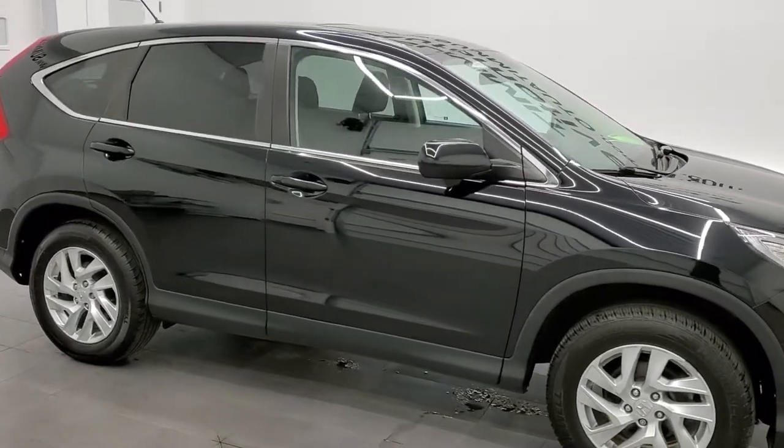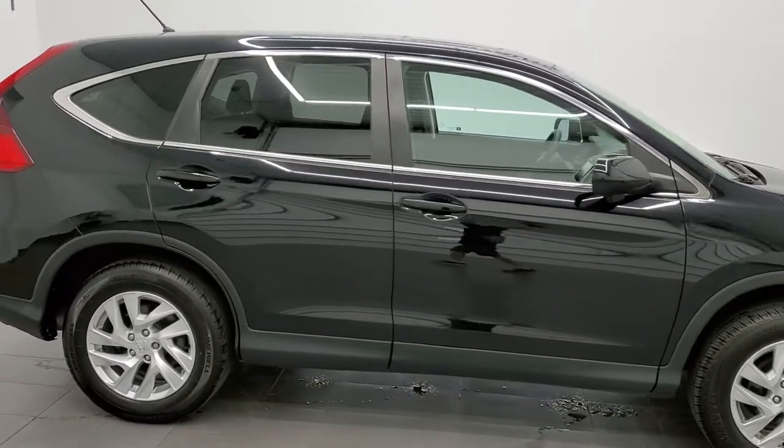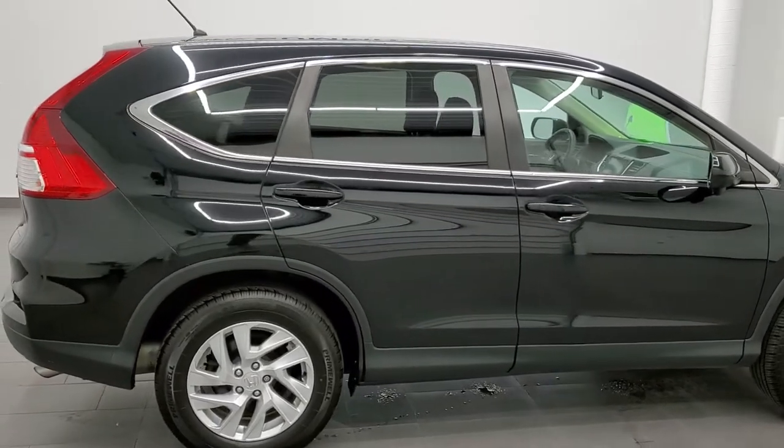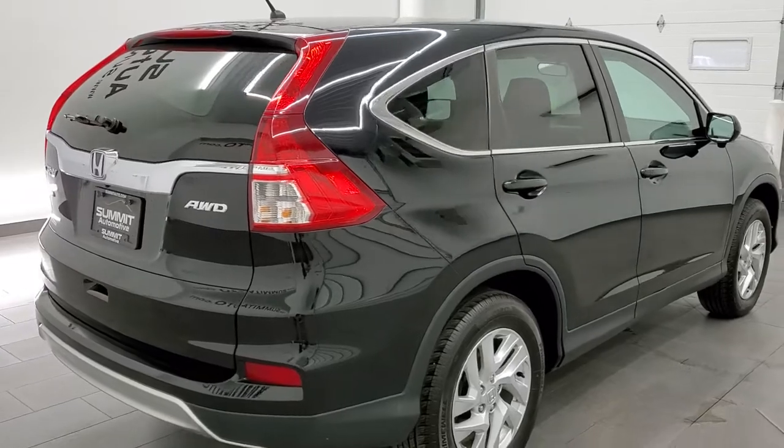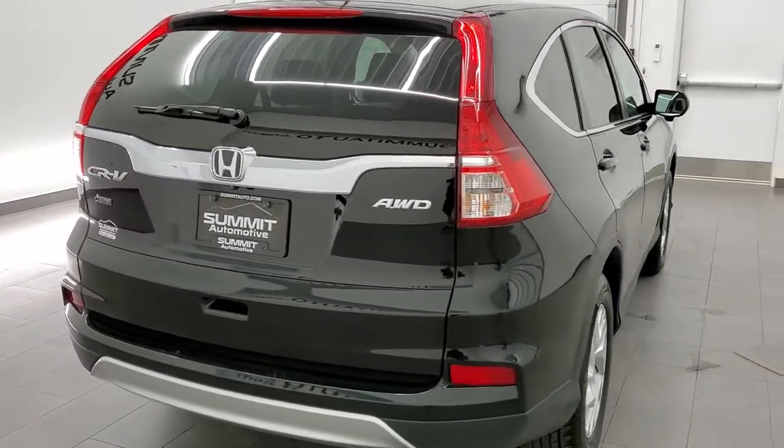This 2016 Honda CR-V EX is stock number 21J99B. We are here at Summit Automotive in Fond du Lac, Wisconsin, your new and used SUV headquarters.